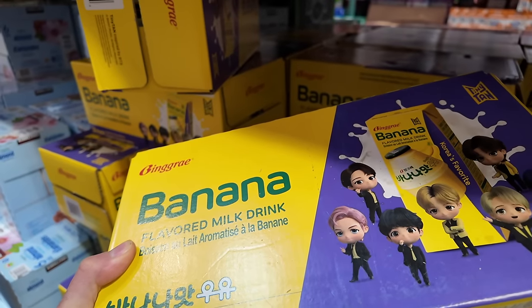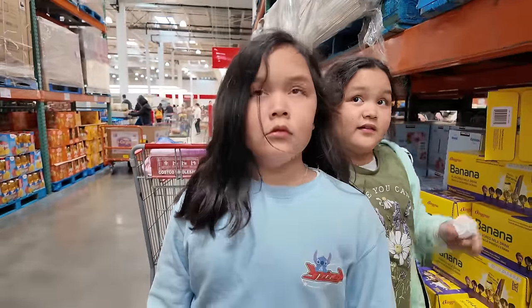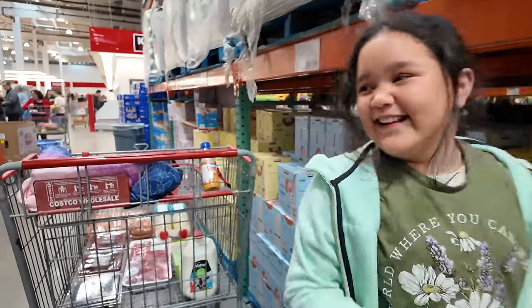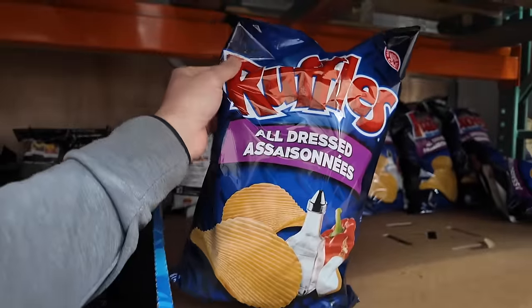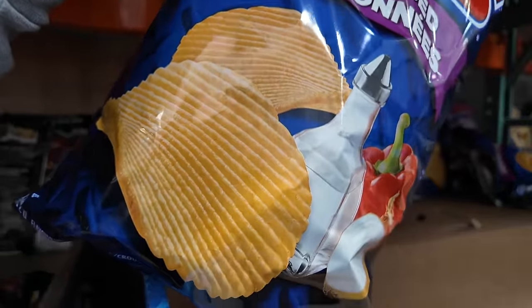You guys are each allowed to pick one thing. Banana flavored milk drink. All dressed chips — unique to Canada. I think I've seen this once or twice in the States, but yeah. How do I describe this? Cheddar, sour cream, salt and vinegar, and thousand island dressing all put into one flavor packet and sprinkled on a chip.